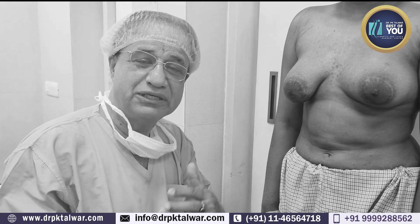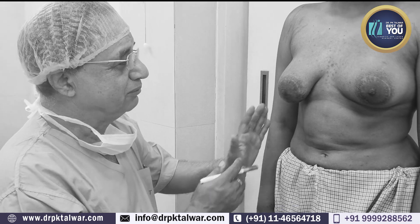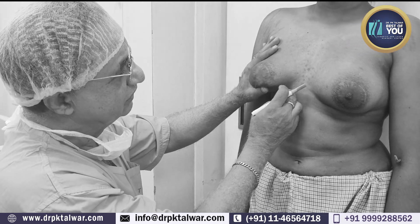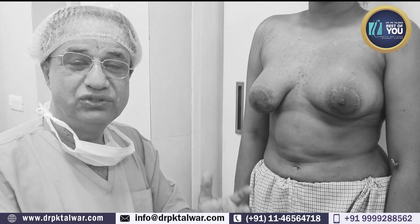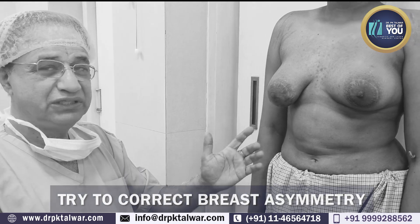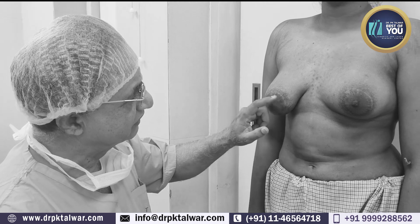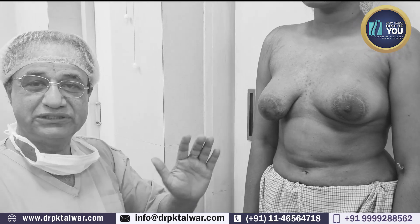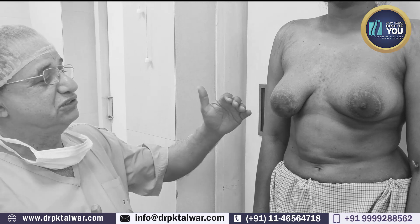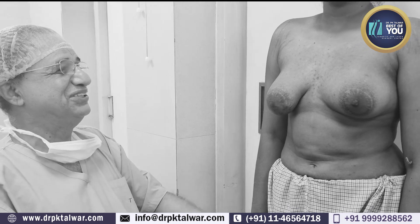We always say that after 6 months we will have a touch-up result. So our patient has come back. Now we are going to fill up the breast in this area, and we do hope that the symmetry will be achieved quite a bit. She is very happy with the results, and she just wants to look perfect before marriage. That is why she has come to us.